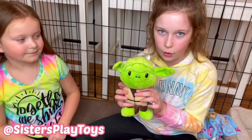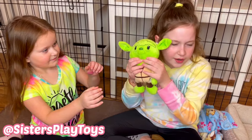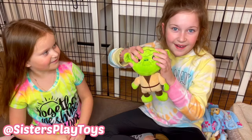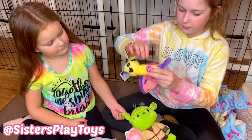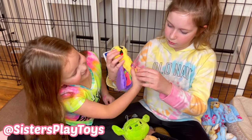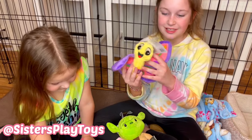Next, Baby Yoda — it makes a sound right there. Then this little butterfly. She's just so cute. It looks like it has a button, but I don't think she makes any sound, but she's so cute.